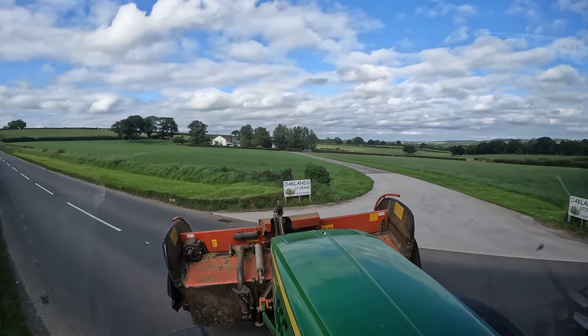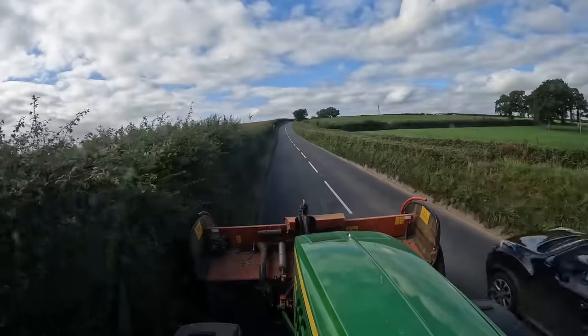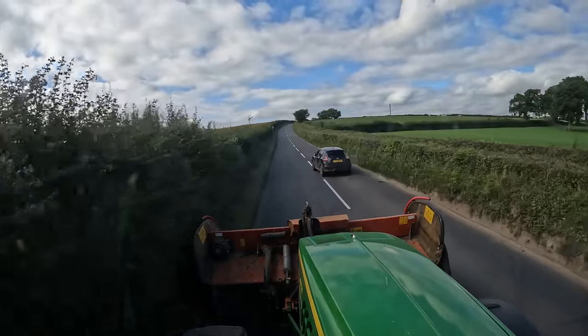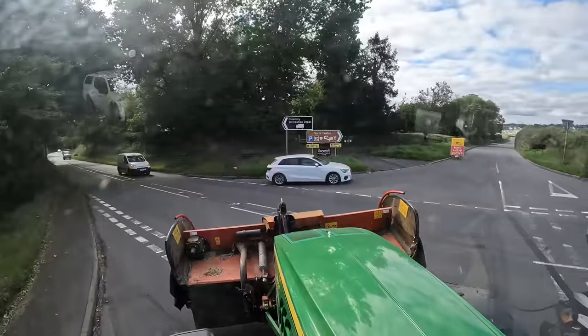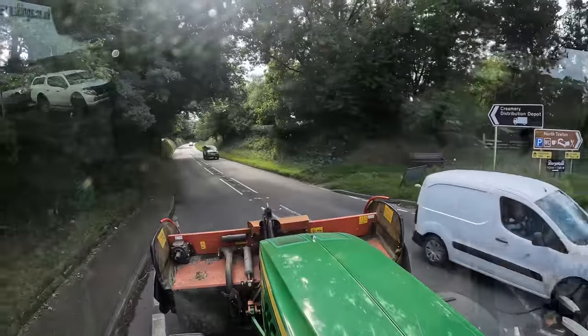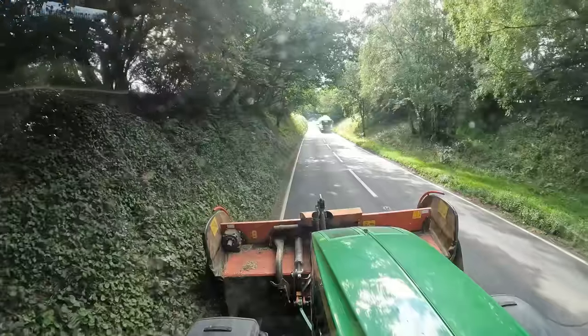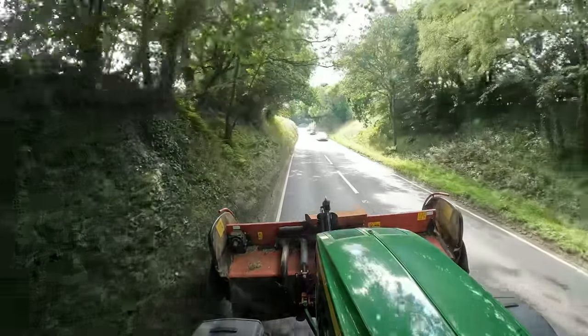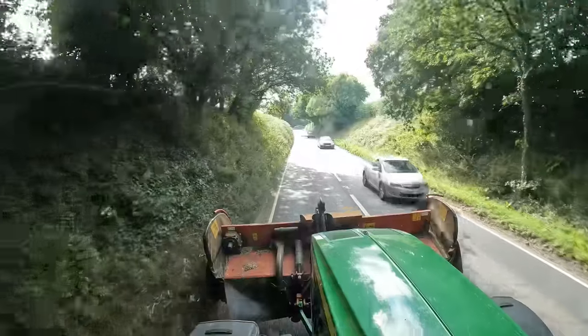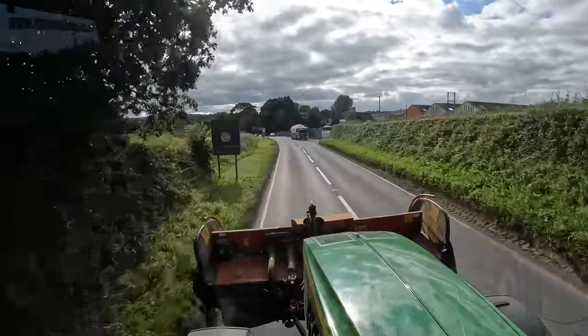Now I'm in the road I might as well just keep going. That was a slow overtake, making the truck not so slow. Nothing coming — let's go. It's nice when they say thank you. Good man.